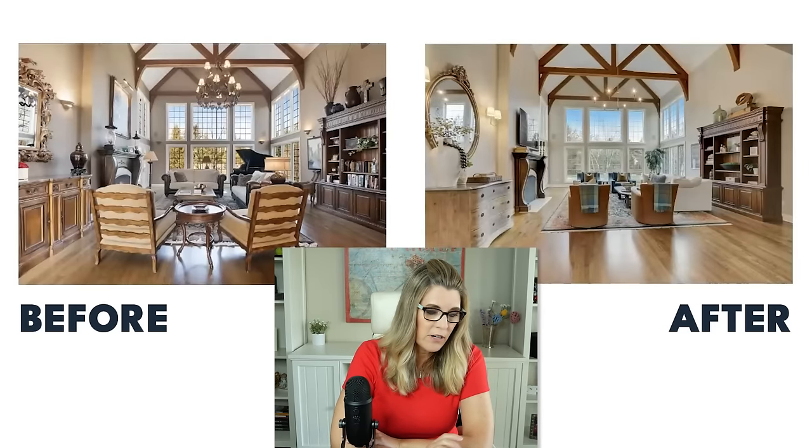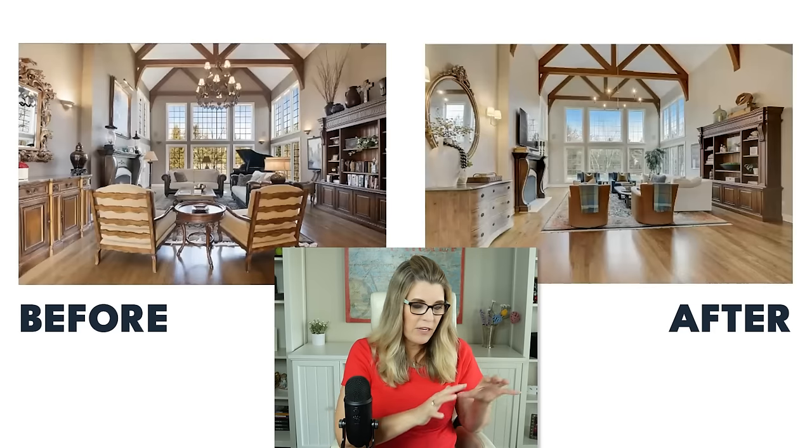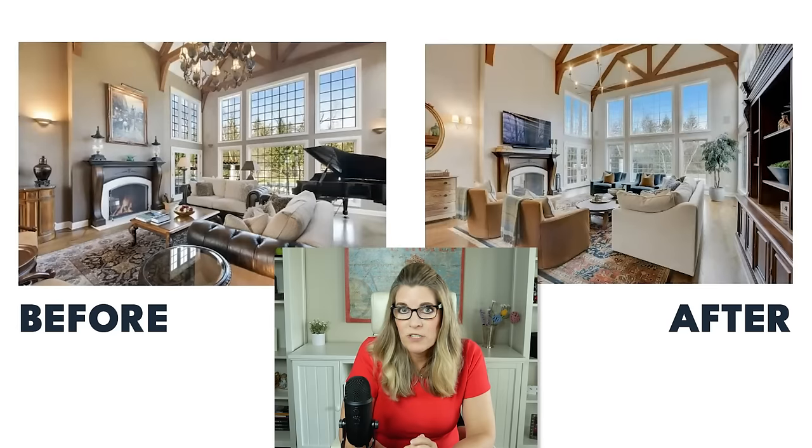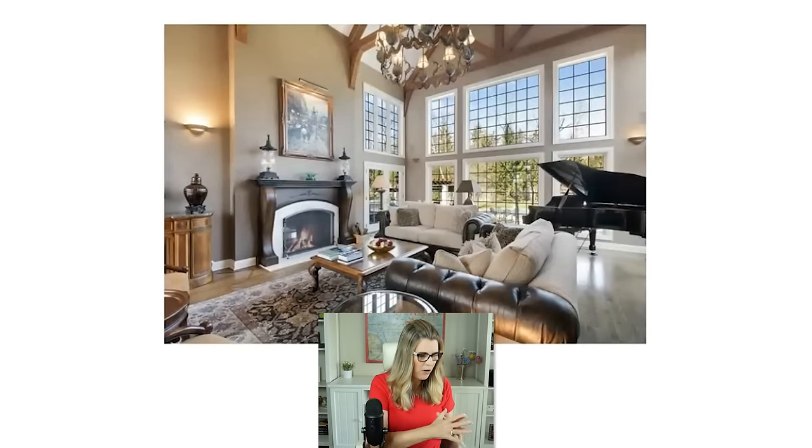If you look at the room on the left, the furniture is very heavy and dated. In addition, there's a huge chandelier right in the middle of the room. What they did is lighten it up, change the chandelier, and bring in lighter furniture. On the left, the picture doesn't make the room look bright and airy, but on the right you can see there's more room and space between the furniture. There's not a ton different — just the furniture and the chandelier — but you can see the difference it makes.